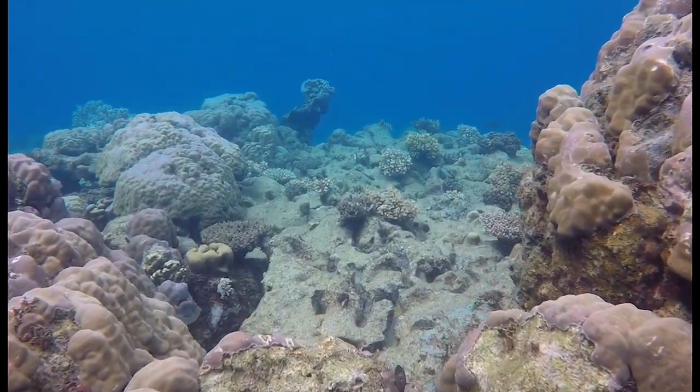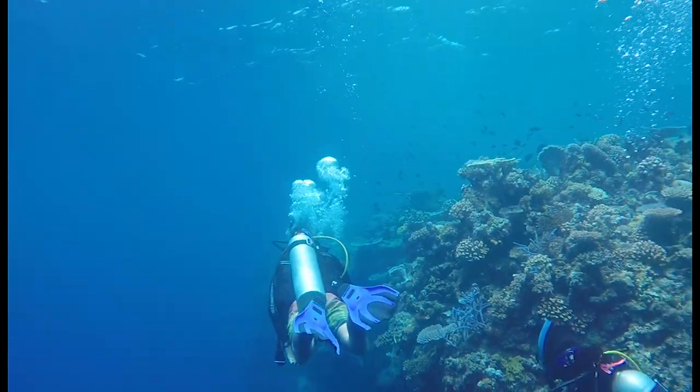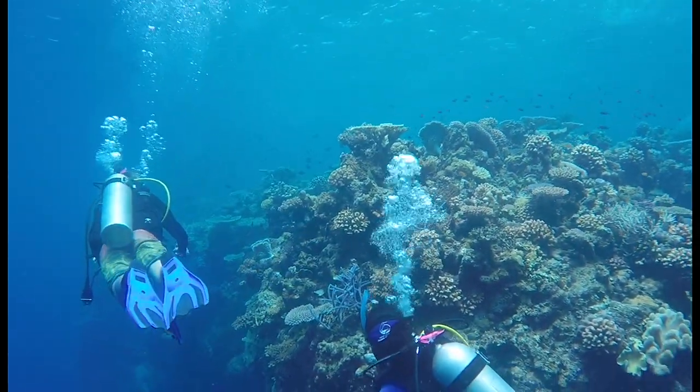As the ocean is becoming more acidic, shelled organisms are having a lot of difficulty growing their shells, and some corals can't build the calcium carbonate structures that they live on. This poses a problem for animals that rely on corals, including humans.